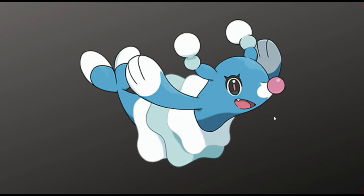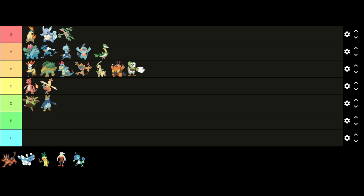Next up we have Brionne. I'm not a huge fan of this design. I think the nose and ears look bad, but I do like the blue and white color scheme and the frills. I feel like this design is underwhelming overall so I'm gonna put it in C tier above Combusken.